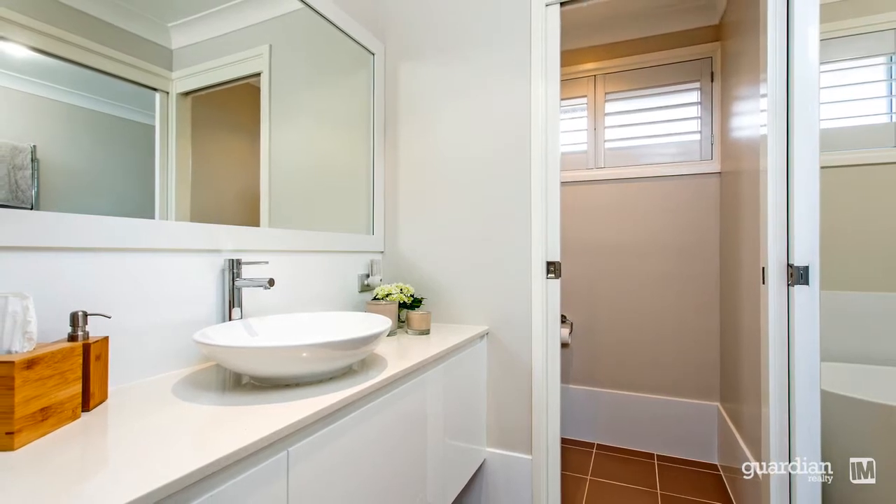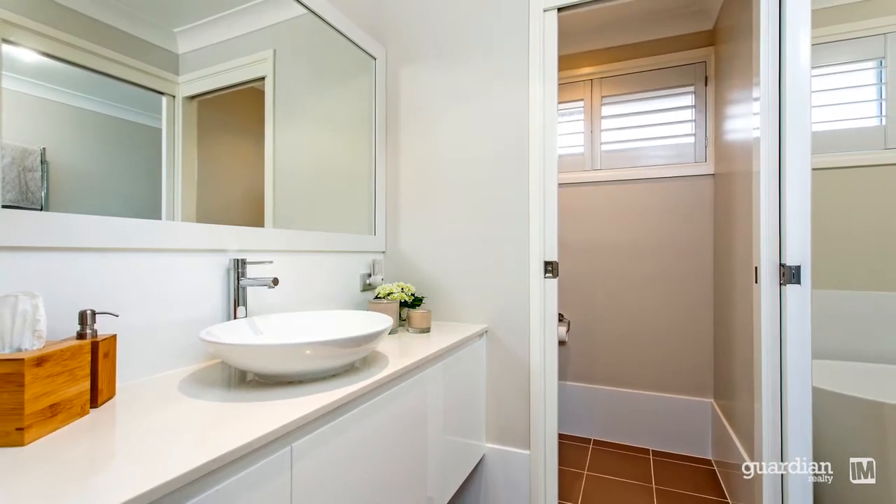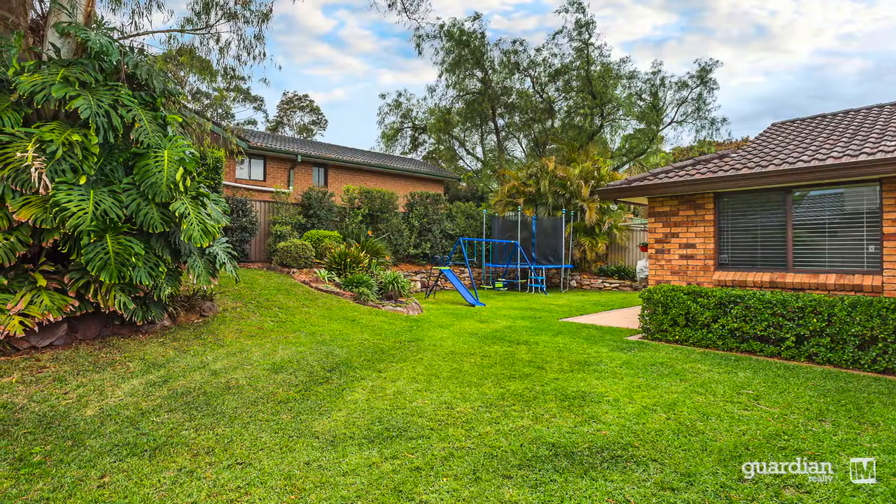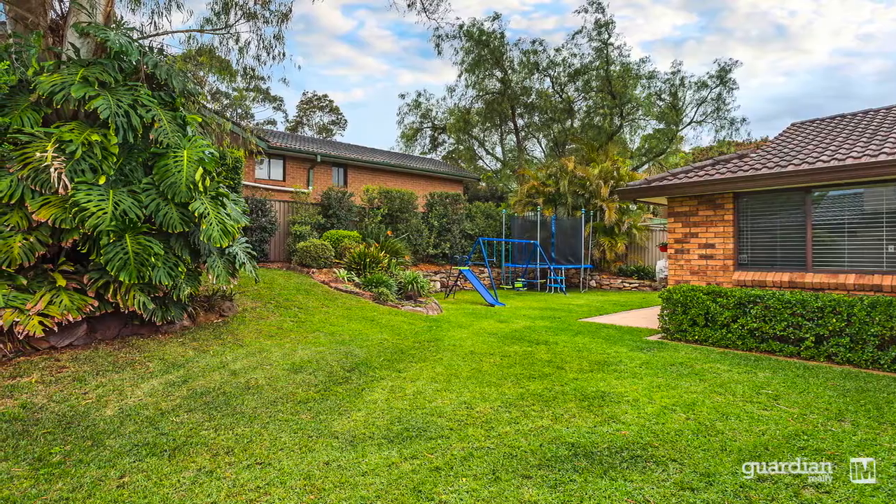Luxury inclusions throughout certainly make this residence all the more inviting. And moving outside, you'll have plenty of room to entertain family and friends in these outdoor spaces, with plenty of grass for the kids to run around.